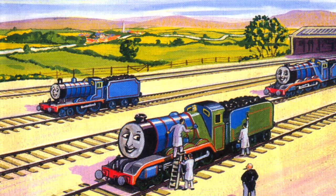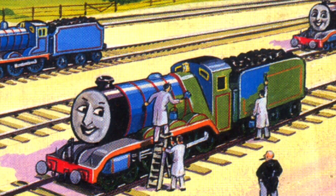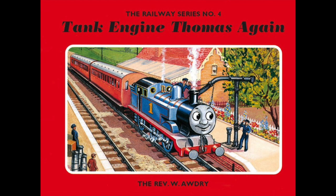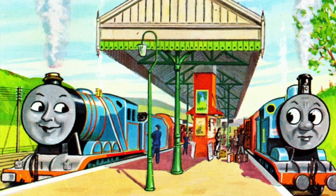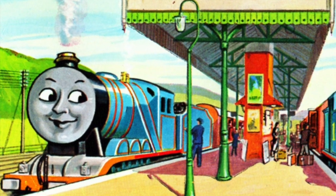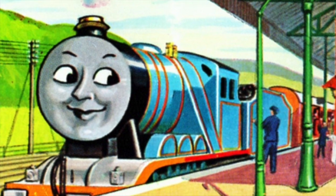At the end of Edward, Gordon, and Henry, Henry was repainted blue as a reward. This however proved to be a big mistake, even more so when the fourth book, Tank Engine Thomas Again, was published in 1949, where Henry was drawn using all of Gordon's parts, which caused a lot of confusion and delay for both Audrey and children.